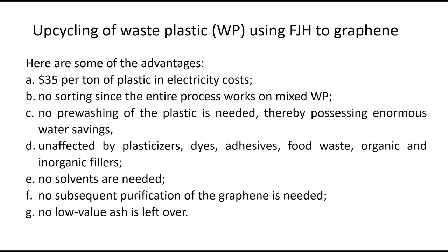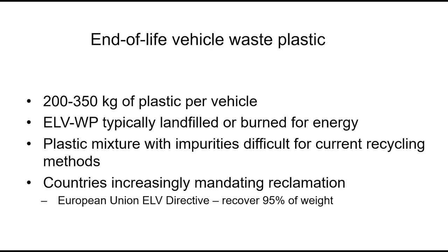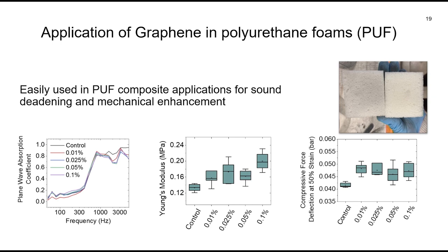Ford came to us — in Europe they are now responsible for their cars after 25 to 30 years of use, and they can only landfill 5%. Every lightweight vehicle has 200 to 350 kilograms of plastic in it. We got all their mixed plastics from one of their stripper lots, turned it into flash graphene, sent it back, and they put it in their foam cushion seats — getting the expected noise dampening and strength enhancement. They then sent those composites back to us, we flashed it and turned it into graphene again. It's a beautiful cycle. They're also going to start substituting out aluminum with strengthened plastics for further lightweighting.